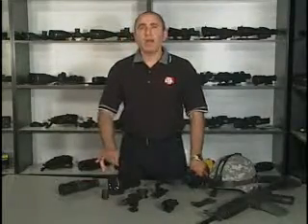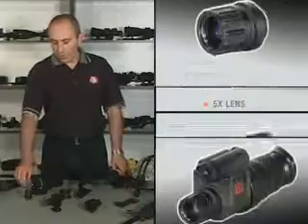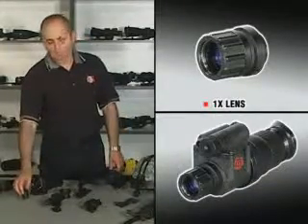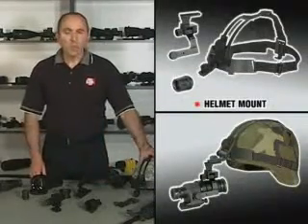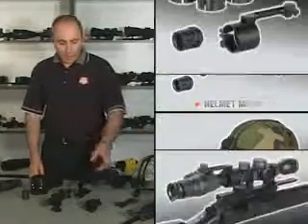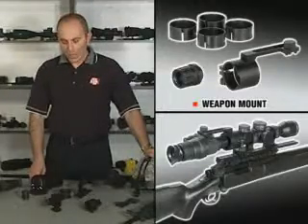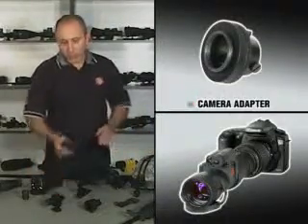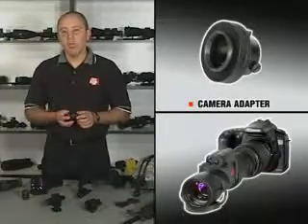ATN Night Spirit can be used with a variety of options. It can be used with a 5X lens or a 1X lens. It can be used on a standard ATN head gear, helmet mount, or attached to a weapon using our scope mount or weapon mount. It can also be used on a camera, either a standard photo or video camera.